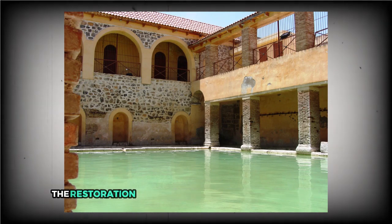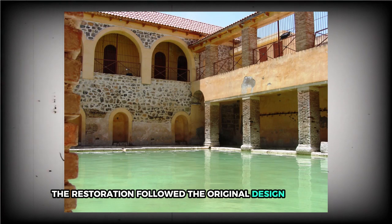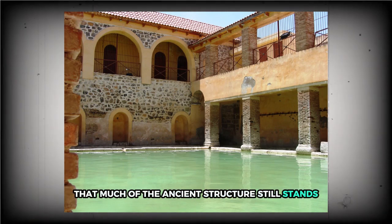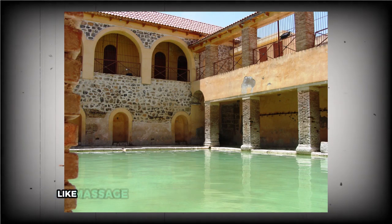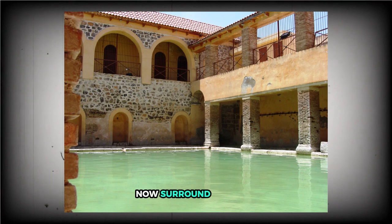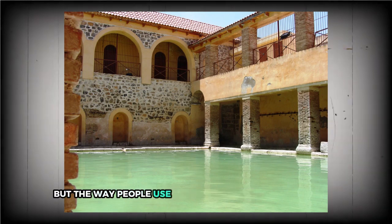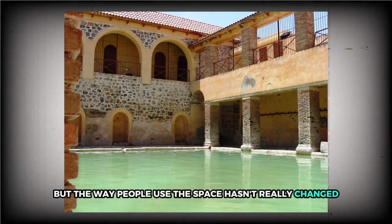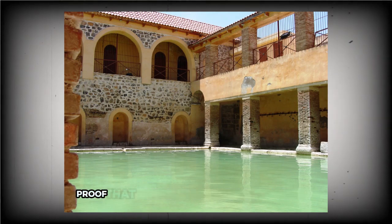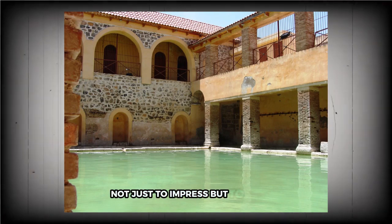However, the restoration followed the original design so closely that much of the ancient structure still stands. Modern additions like massage therapists and physical therapy services now surround the pool, but the way people use the space hasn't really changed. It's a rare blend of history and daily life, proof that some Roman innovations were built not just to impress, but to endure.